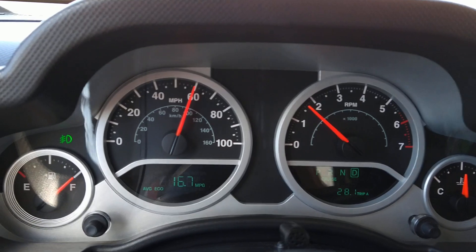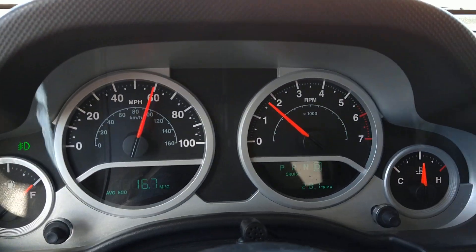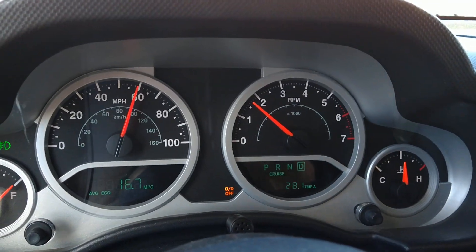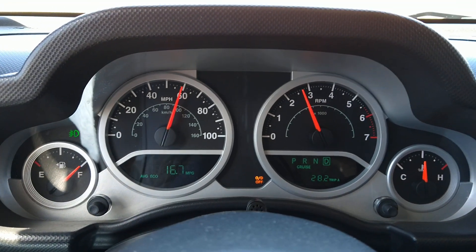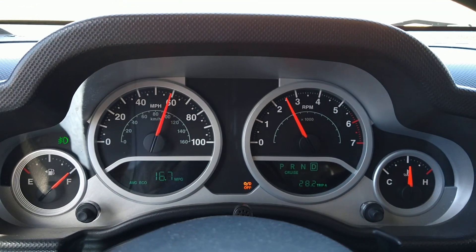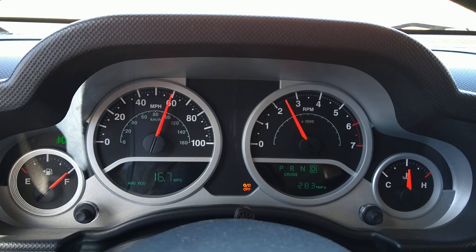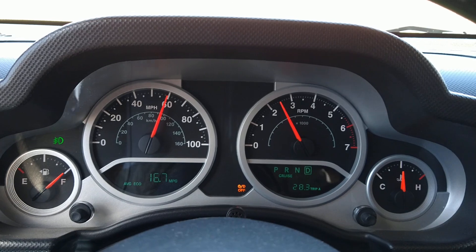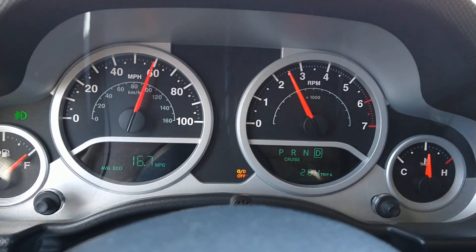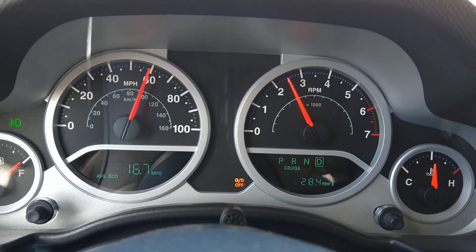I'll go ahead and kick it out of overdrive so you can see the RPMs. There we go — that's just third gear on the automatic transmission. We're right about 2500, 2450 — about 2500 RPM give or take.